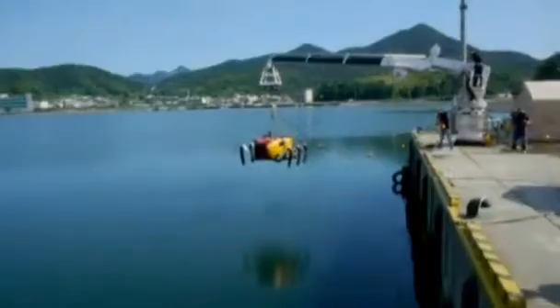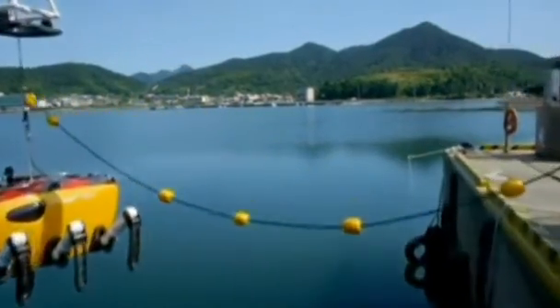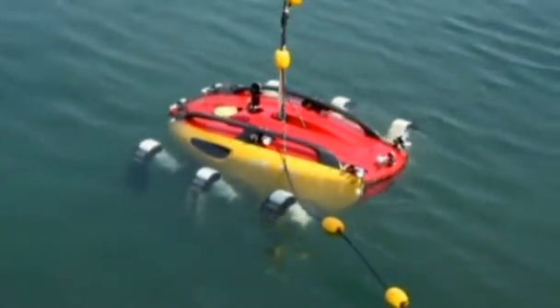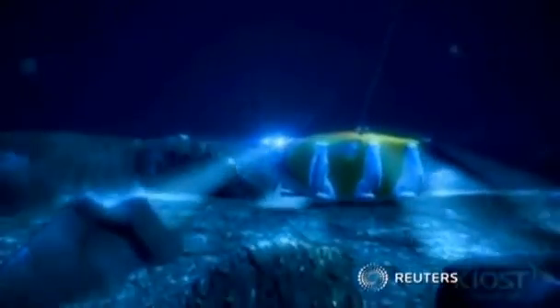Soon the team will put the Crabster to the test. They plan to lower the robot 200 meters to the sea floor where it will operate for more than 24 hours at a time, running on power supplied by an external cable. The scientists are already working on developing an internal power source to help this crab get to the bottom of things.